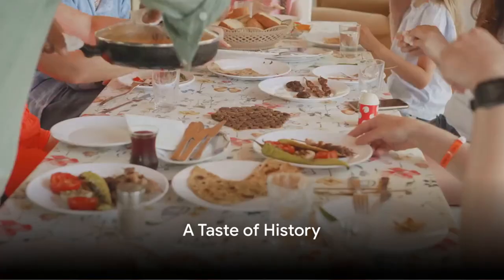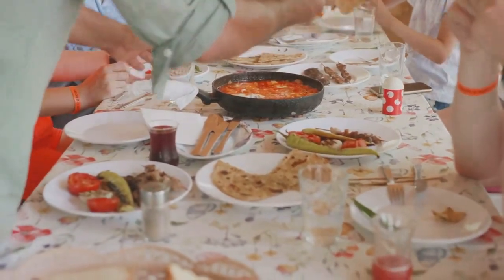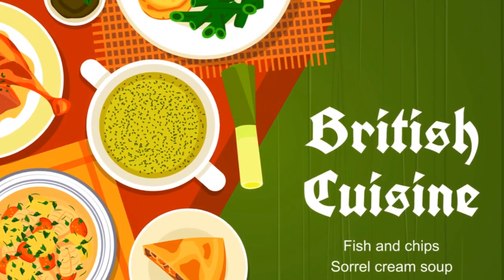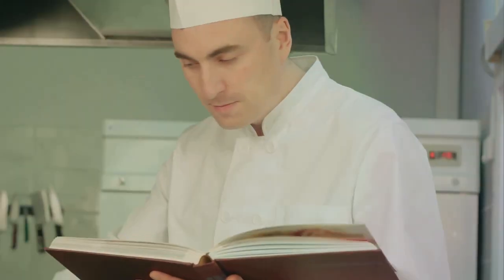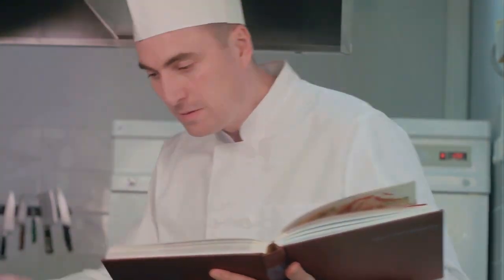Feast like a king, they say. But have you ever wondered how exactly did the great King Henry VIII feast? This monarch's reign marked a time of grand banquets and decadent dishes. Today, we're going on a culinary journey back to the Tudor era, exploring the royal recipes of that time.